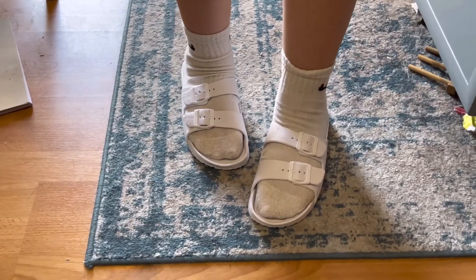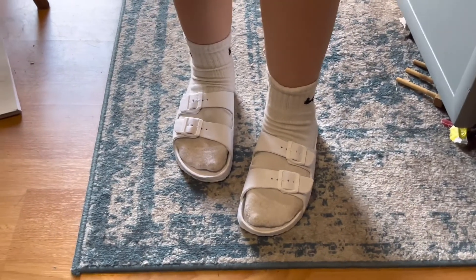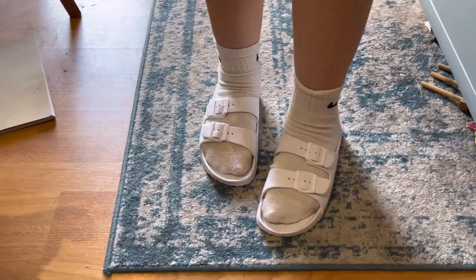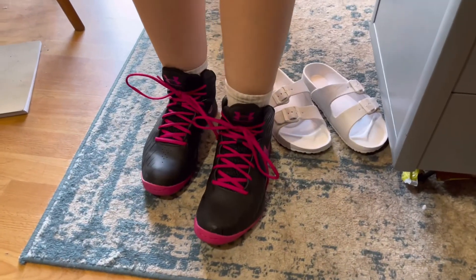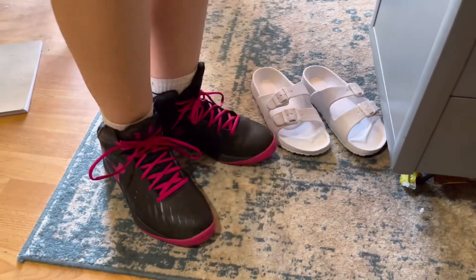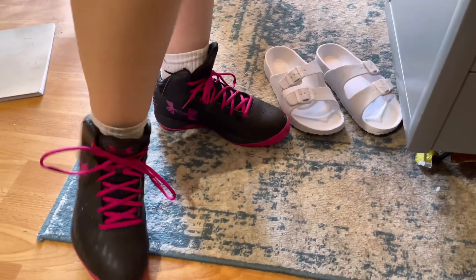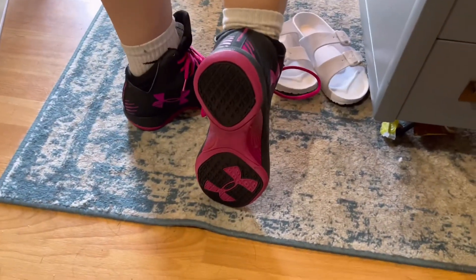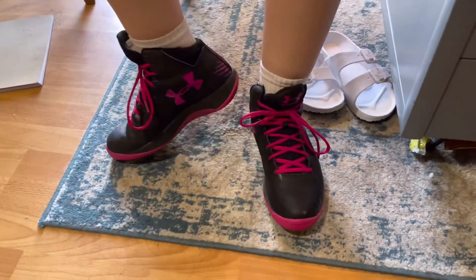Goodwill had brand new Birkenstocks — Birkenstock sandals. They're the rubber ones and she loved them, so we got them for eight bucks. These are the Under Armour tennis shoes I bought her — show the sides, other side. Very cute Under Armour tennis shoes. Show them the bottom — perfect condition, hardly any tread wear. Five whole dollars for these super cute tennis shoes.